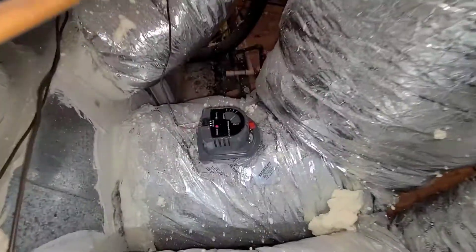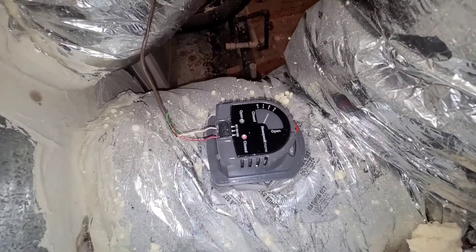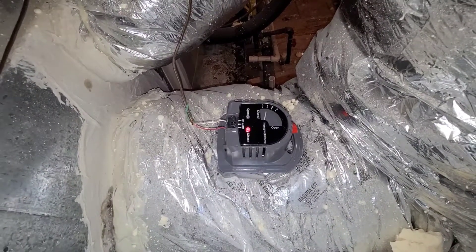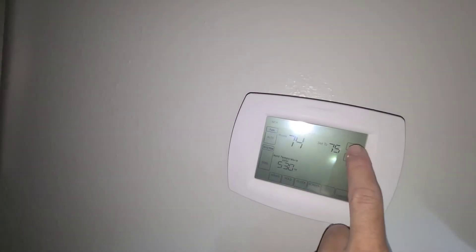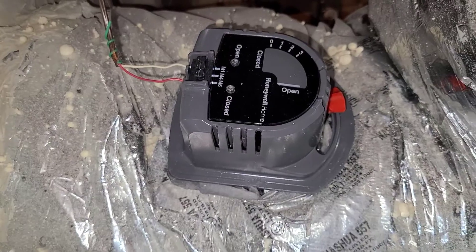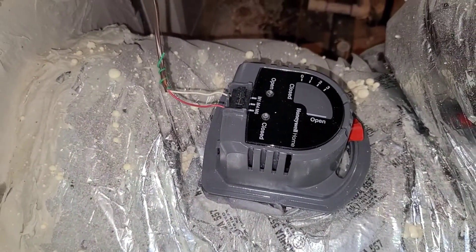And that's it. I want to test this out — I turned the upstairs off and you can see it is actually closing. There is a red light, so this motor is getting power to close and it will close the vent off. Then I turned the air conditioner back on and the system opened right up — it opened really quickly, I couldn't even get it on camera it opened so fast. We've got air flow back into my upstairs. Excellent.